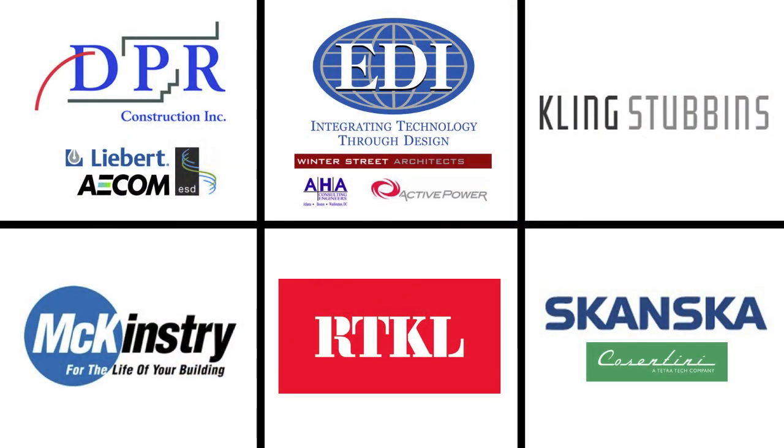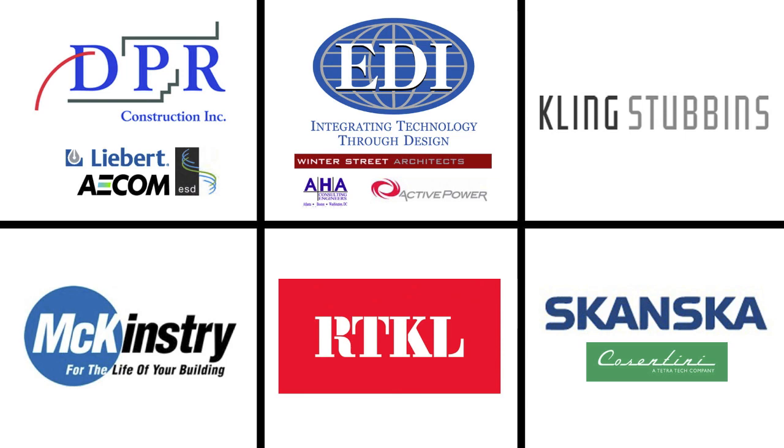Now let's announce the finalists in alphabetical order — not in order of priority or how they scored. The first was DPR, a design-build contractor. Second was EDI, a technology consulting firm that partnered with Winter Street Architects out of Boston and AHA Engineers near Baltimore. Third was Kling Stebbins, an A&E firm delivering out of their San Francisco office. Fourth was McKinstry, a design-build firm. Fifth was RTKL, a traditional A&E outfit. And the sixth was Scansco, a design-build construction firm.